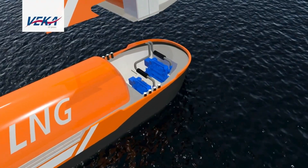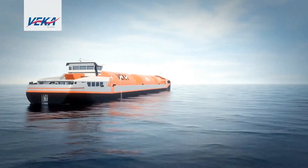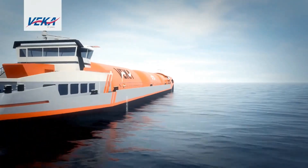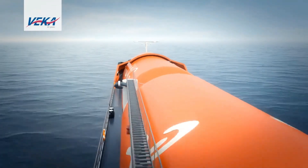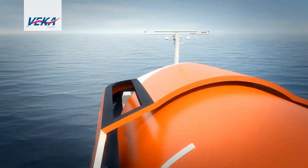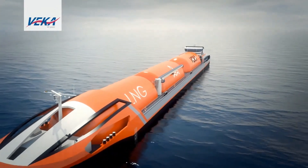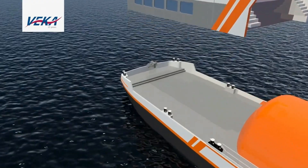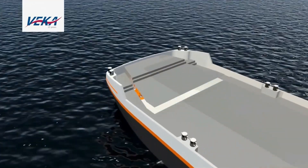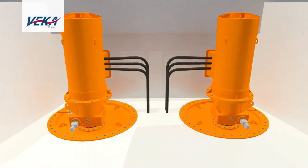Inland LNG carriers are used to transport LNG from production facilities, storage terminals, or import/export terminals to various destinations along inland waterways. These carriers are specifically designed to navigate the unique challenges of inland water transportation, including narrower waterways, shallower depths, and restricted navigation channels.